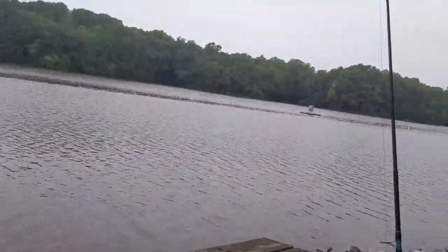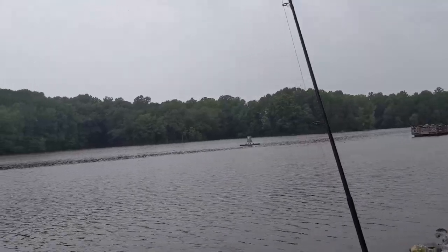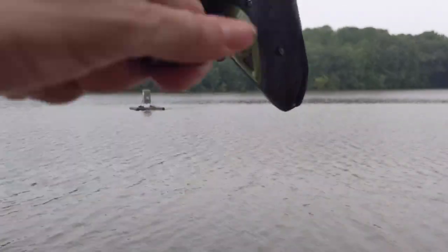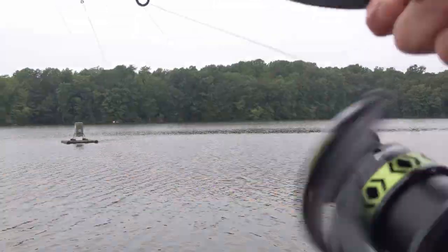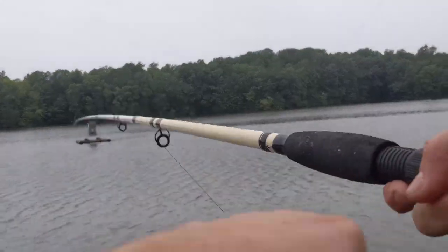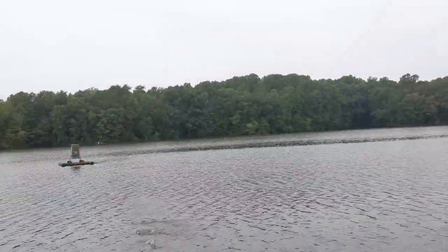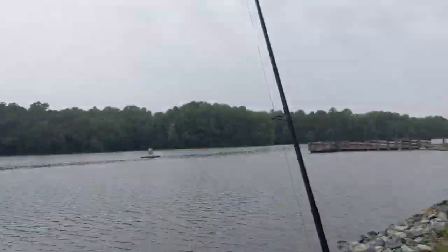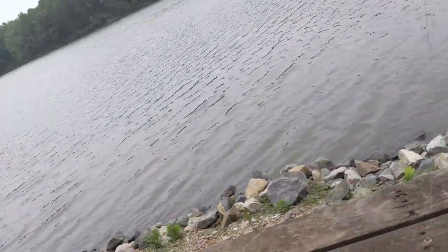Nope, it just came off — never mind then. I'll fix this one up in a second. I've got to get the rest of my stuff from over on that dock and bring it on over here. Catching fish — alright.